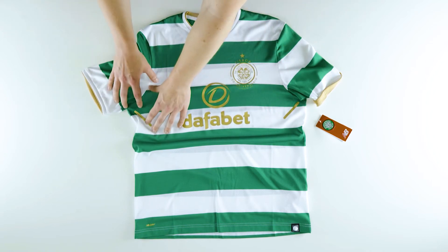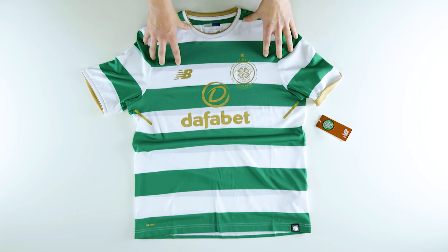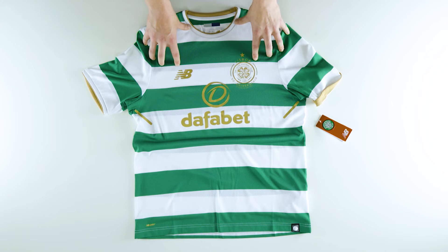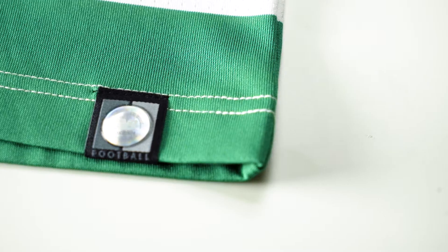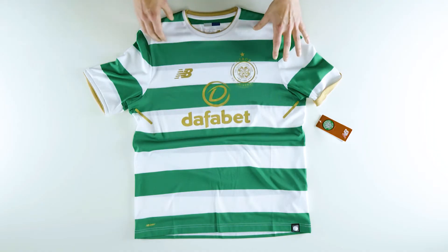Under the armpits it's got a heat transfer mock vent. The New Balance logo is heat transferred and so is the crest, which is textured heat transferred. Like the elite shirt, it comes with the New Balance authenticator holographic woven tab at the bottom as well.